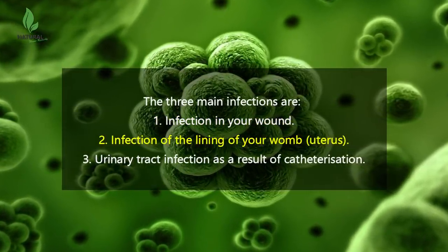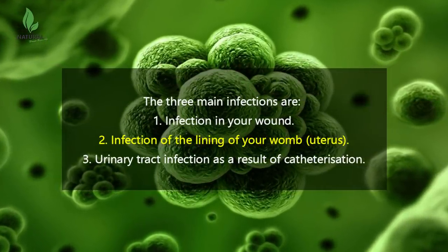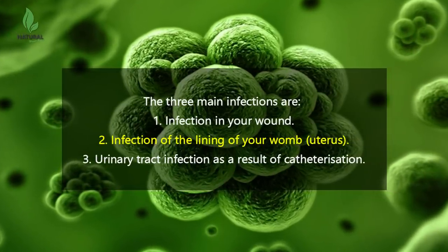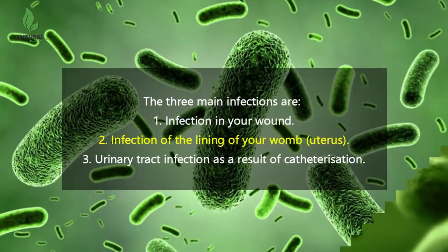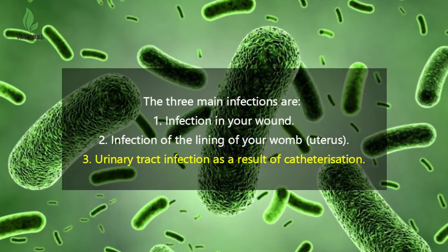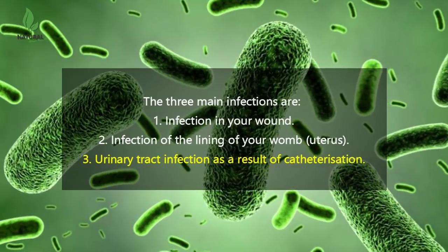Infection of the lining of your womb, or uterus, called endometritis. Symptoms include heavy bleeding, irregular bleeding, smelly discharge, or a fever after the birth. Urinary tract infection as a result of catheterization — having a thin tube inserted to empty your bladder.